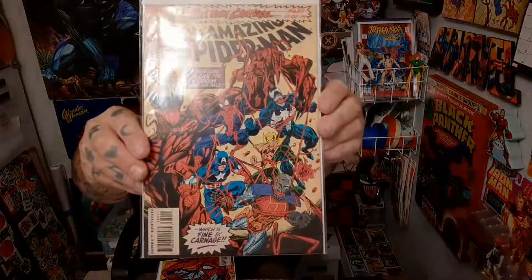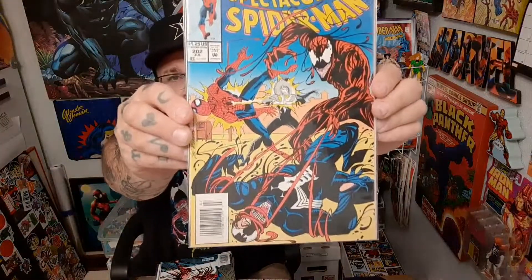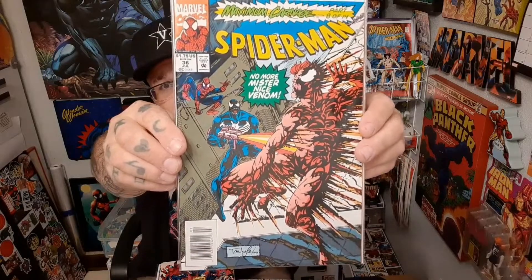The piles are completely random. I don't have these books sorted in any sort of way. I just thought I would pull Venom books out at random and just talk about them for a little bit. I've already done a video about Maximum Carnage, but I did want to go through a couple of the books that had Venom on the cover with you guys. I'll show you some of the ones in the Maximum Carnage run that had Venom on the cover, because there were some really cool Venom covers in this Maximum Carnage run.